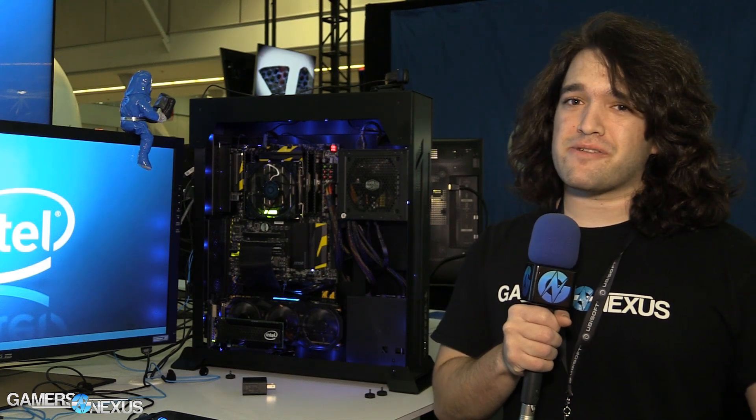Hey everyone, this is Steve from GamersNexus.net. We are at the Intel booth at PAX East 2015. Just got back from GDC, so now we're here.